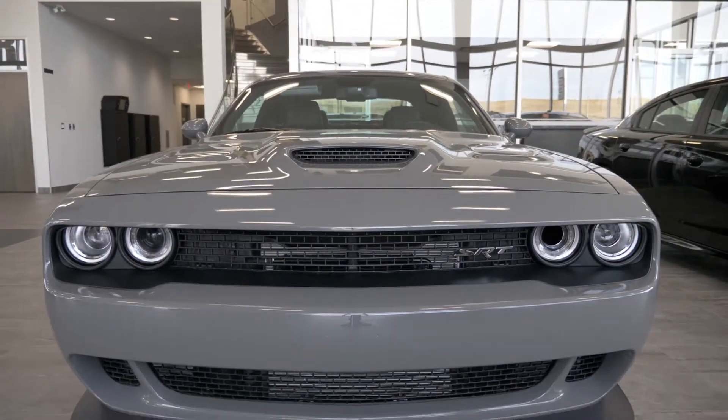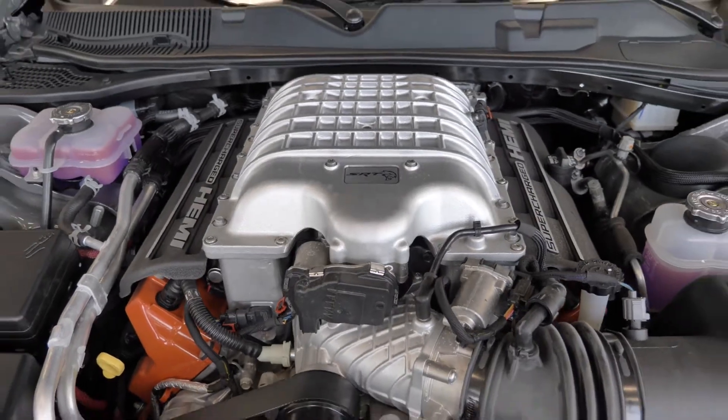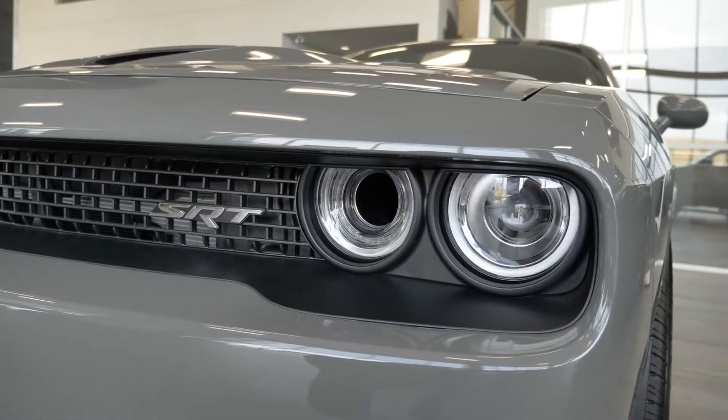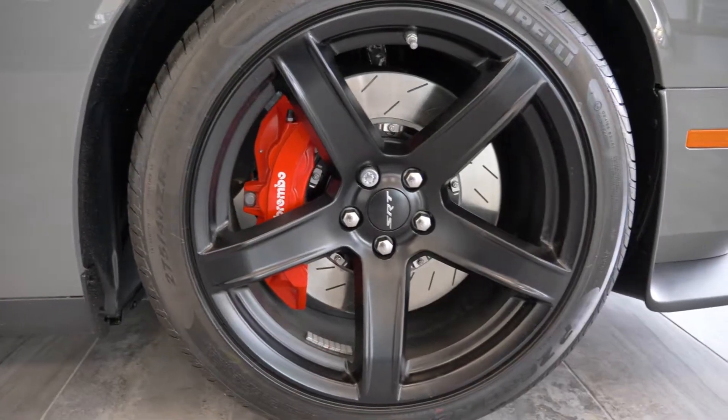Hi TJ, this 2017 Dodge Challenger SRT Hellcat comes equipped with a 6.2L supercharged Hemi V8 engine, a 6-speed automatic transmission, halogen headlamps, Brembo high-performance brakes, and 20-inch alloy wheels.